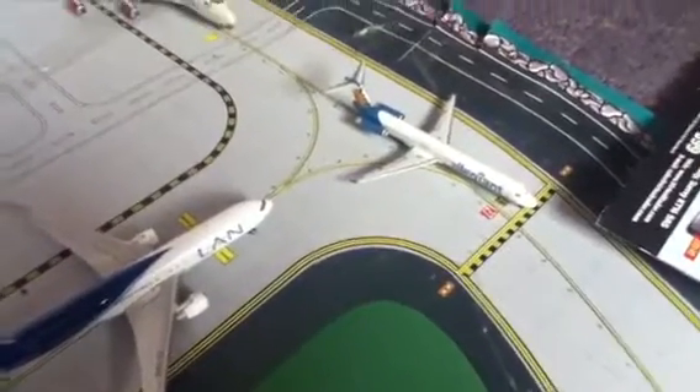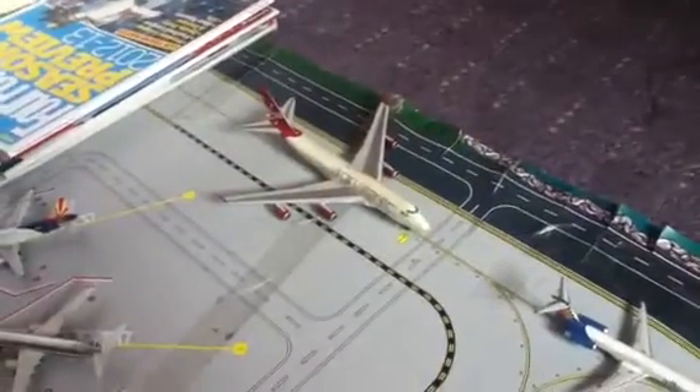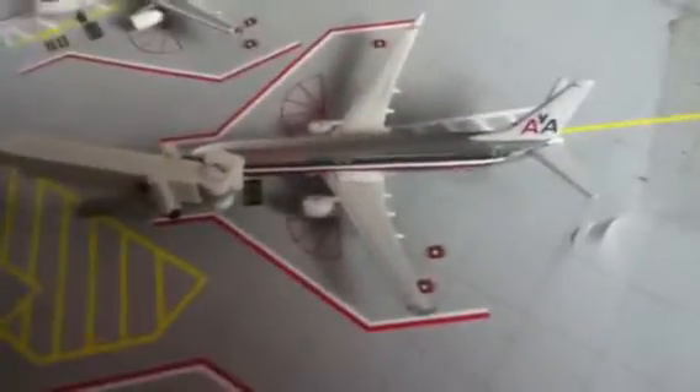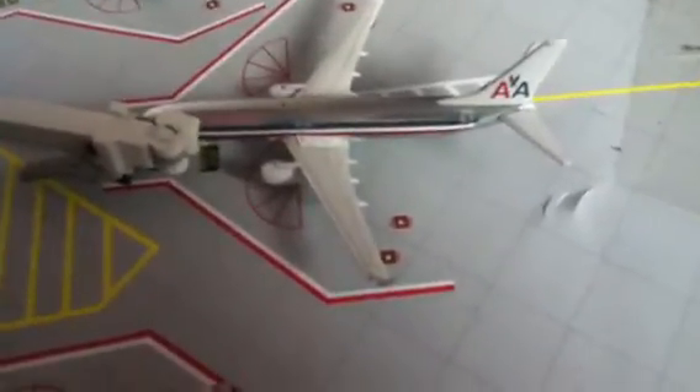Allegiant heading out to Las Vegas. Virgin 747 heading out to Gatwick. As you can see, so far we've got no Manchester service. US Airways performing what looks like one of its last flights, because it looks like US Airways is going and American is taking over - heading out to Philadelphia. American 738 heading out to DFW.